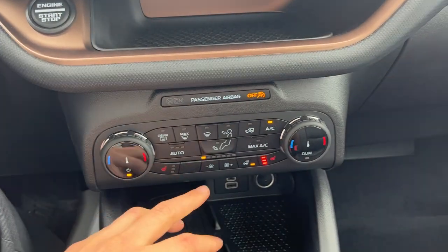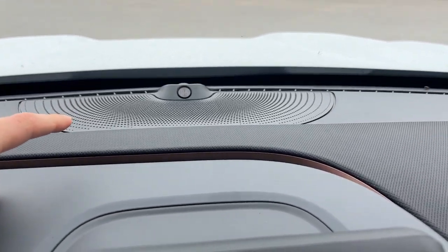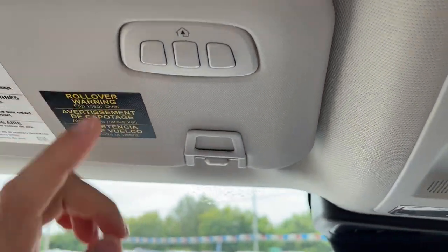There's your reverse camera, your heated seats, and your heated steering wheel. This one does have the tech package, so you do get wireless charging, a 10-speaker B&O sound system, and a universal garage door opener.